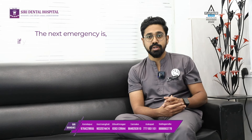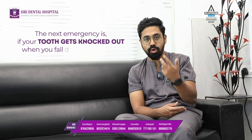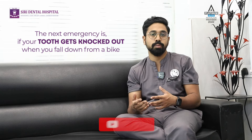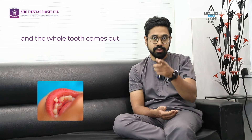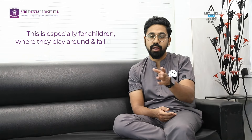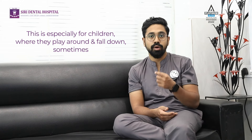The next emergency is if your tooth gets knocked out — when you fall down from a bike or anything and the whole tooth comes out. This is especially common in children, where they fall down and sometimes the entire tooth can come out of the socket.